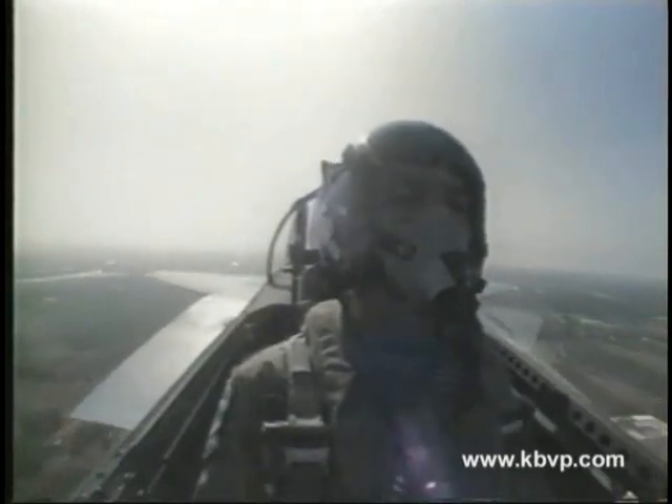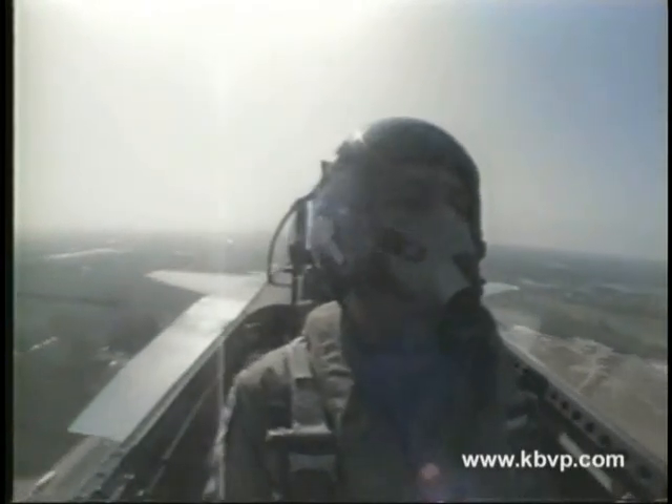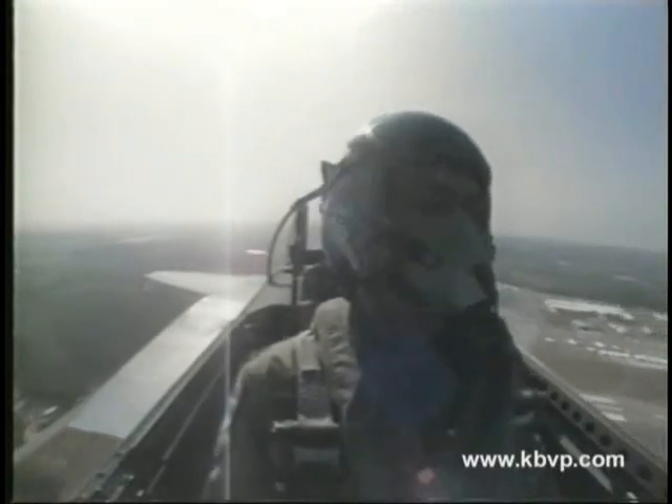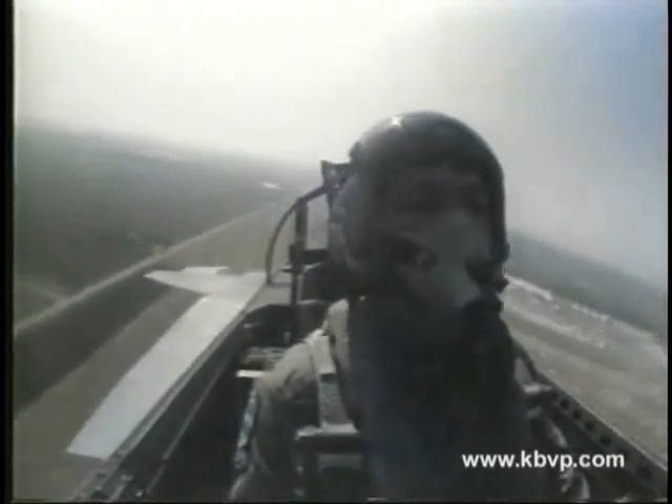While the F-15 is a strong performer at more than twice the speed of sound, watch how precisely it handles as he's rolled from side to side during this low slow pass. From slow flight, Captain Donovan will pull up into a difficult maneuver called a Cuban 8.